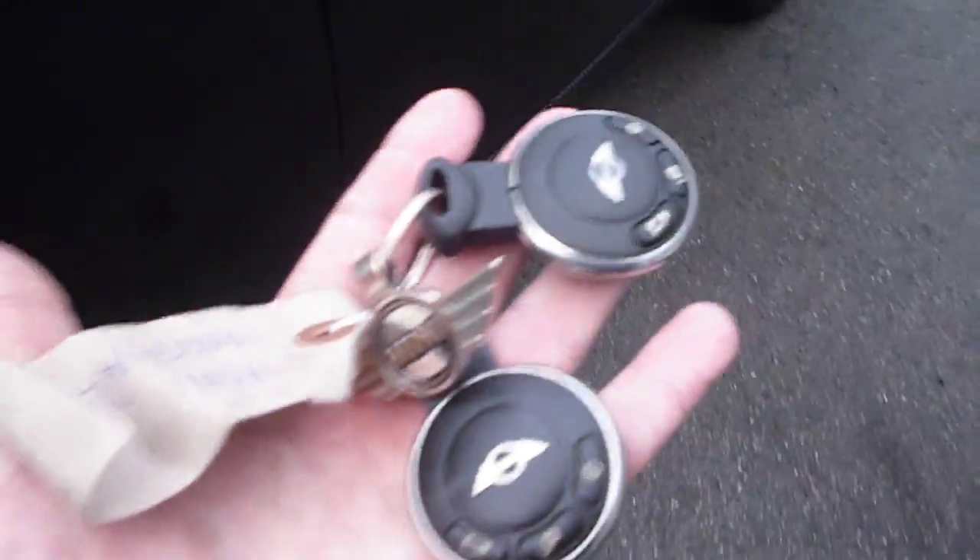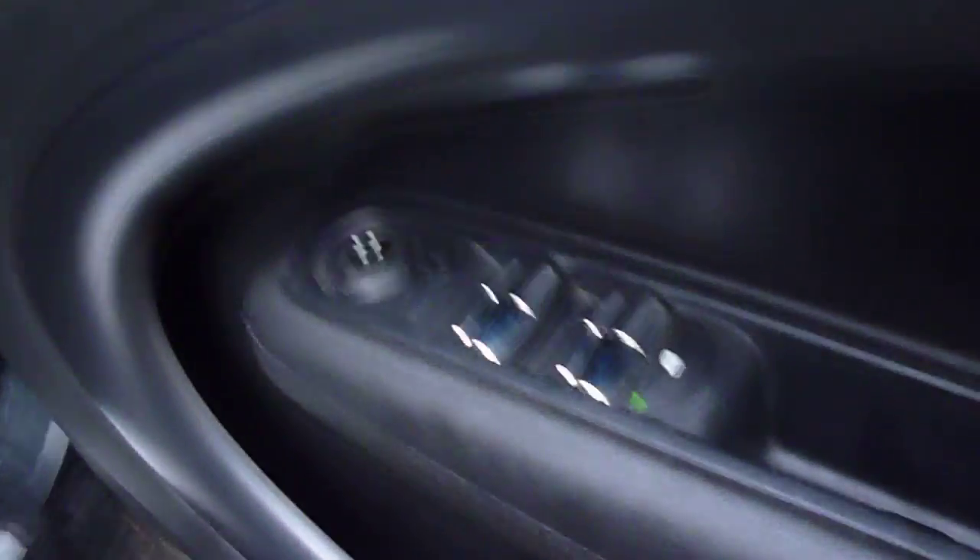There are two keys with the vehicle. The driver's door card is good, electric windows, your black cloth upholstery which is in good order — free from holes, tears, splits, etc.